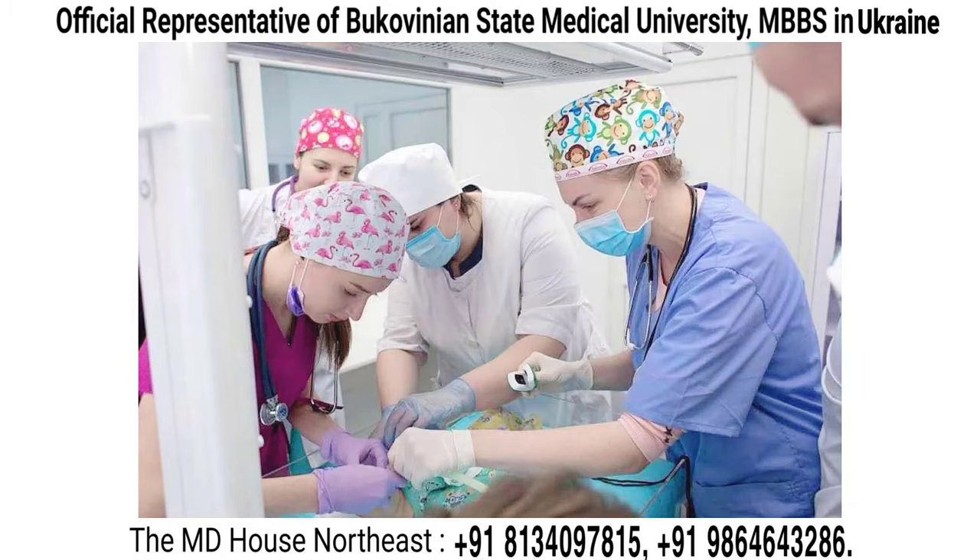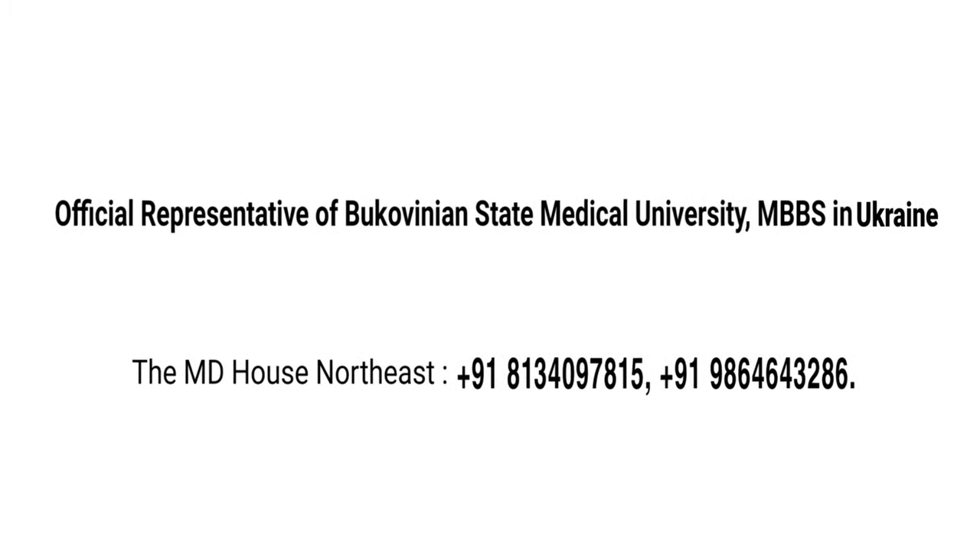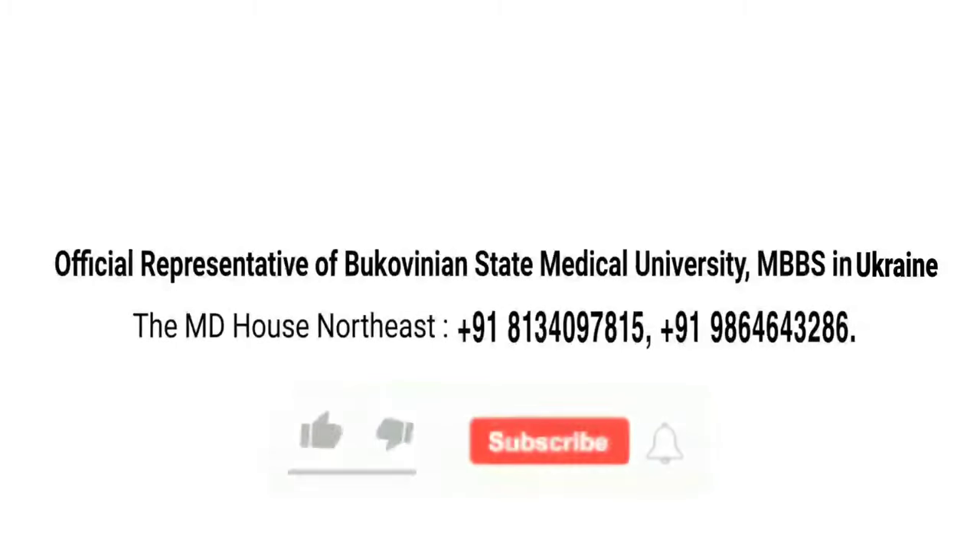In case you have any query, you can contact us on the details given on the screen or visit our office anytime. Thanks for watching. Do subscribe to our channel for more such videos.